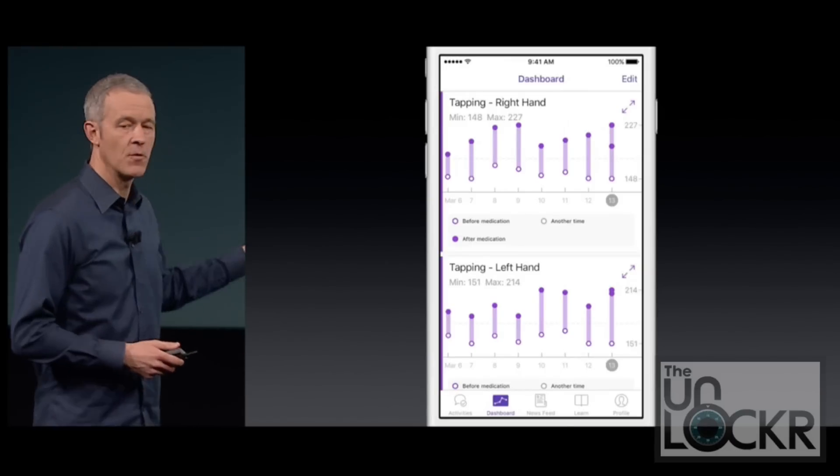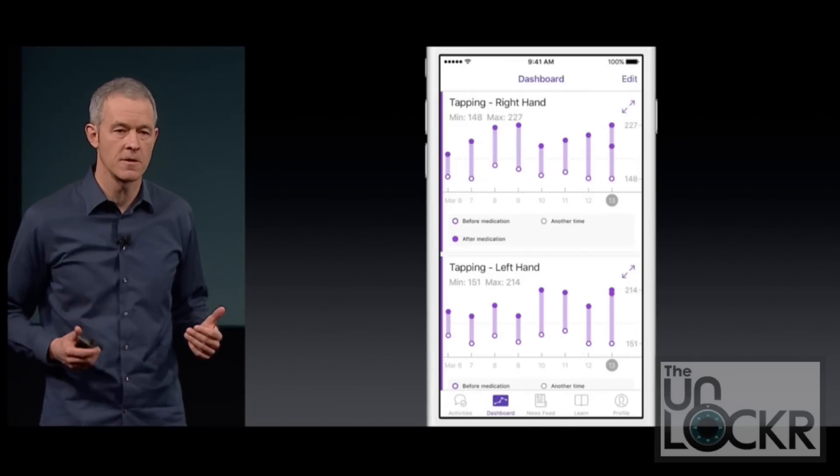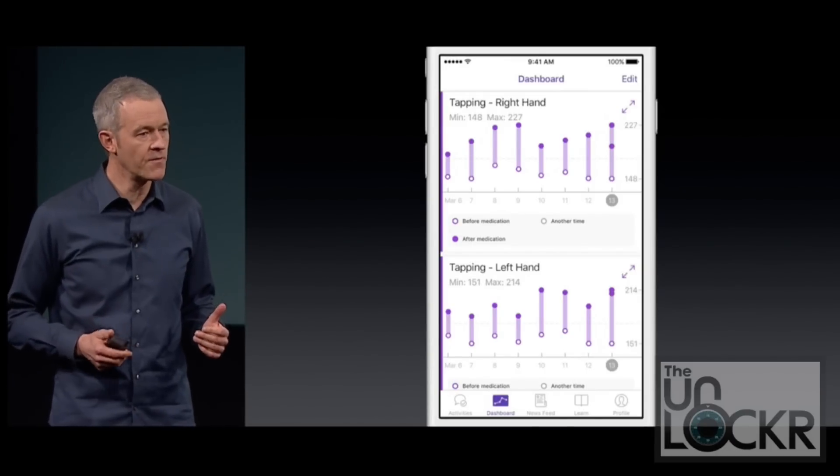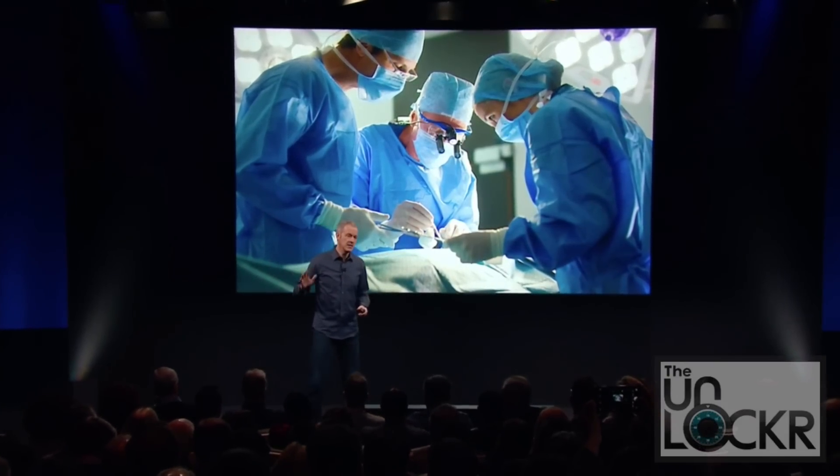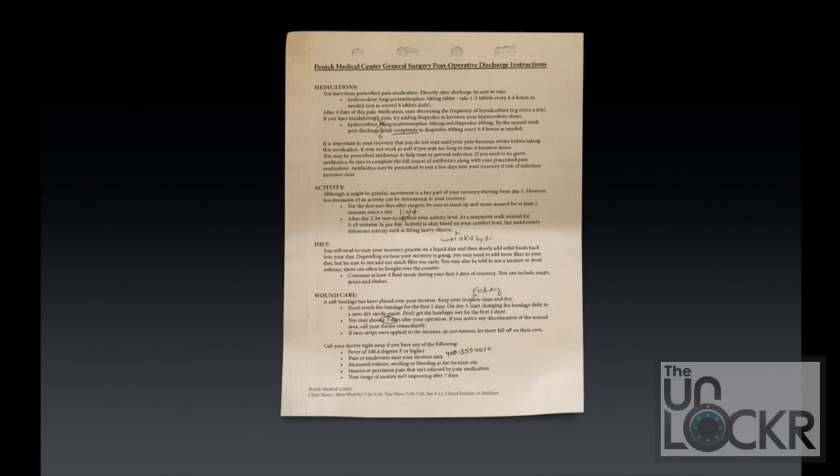CareKit is essentially the same concept as the other two, but it's meant for after you've received your diagnosis. For example, if you just had surgery and were discharged from the hospital and able to go home, they usually give you a piece of paper telling you all the things you need to do post-surgery to make sure you recover properly.